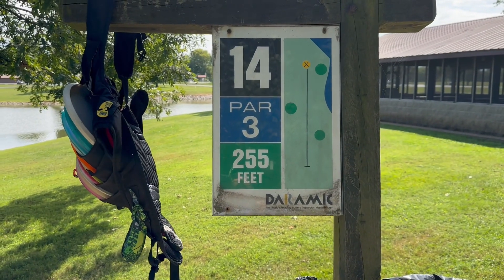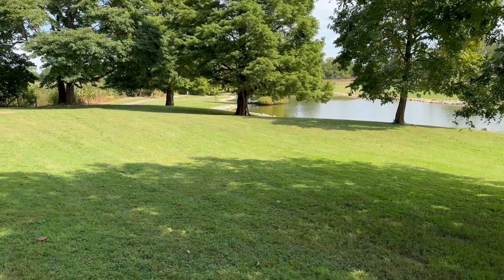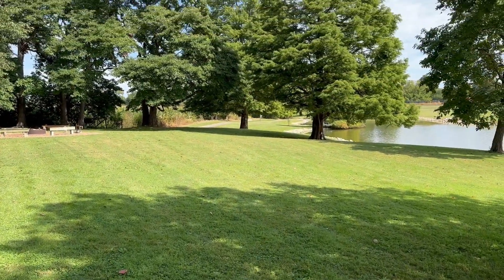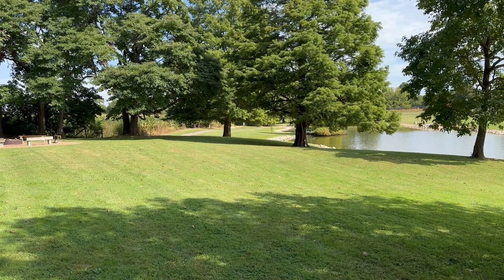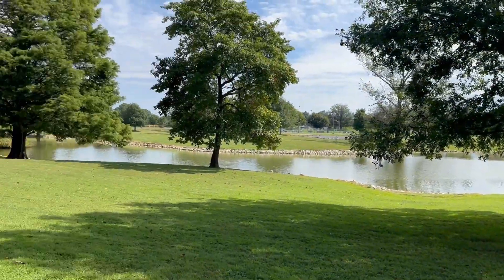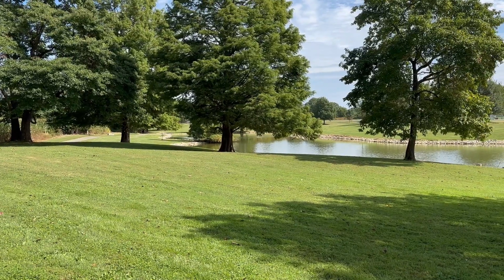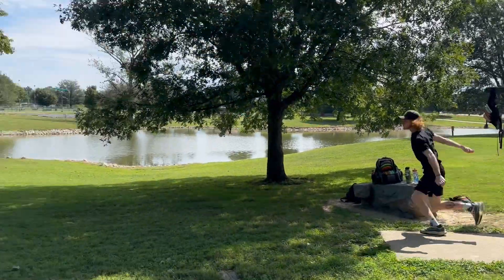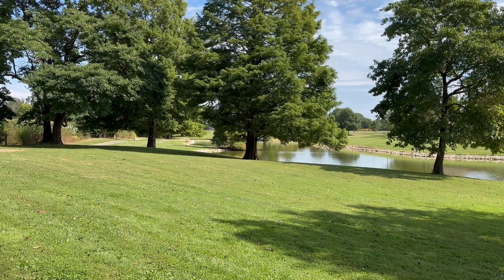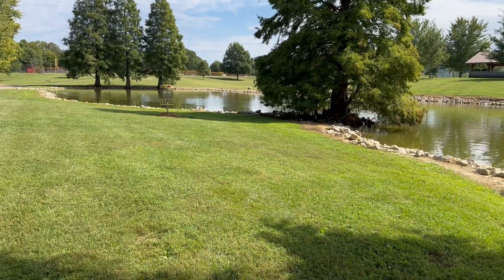Hole fourteen — bringing the water into play now. Off the tee, straight through this low ceiling. Let's do it. Nice. Great throw. Good run.